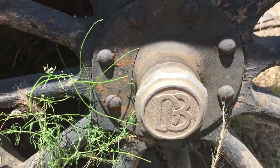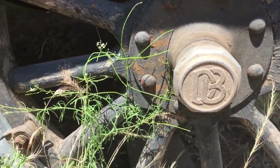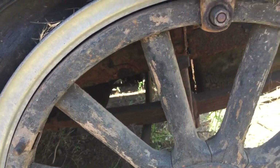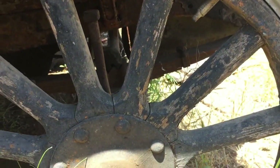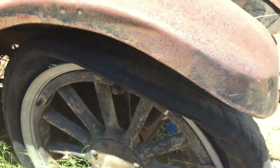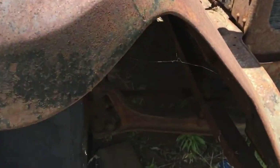The hubcaps are in pretty good shape — there are three out of four here. The wheels I'm just not sure about. They might work, they may not. I need to get all the paint off them and clean them up to see what condition the wood is in before I make a determination.